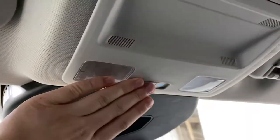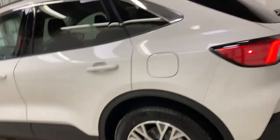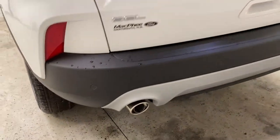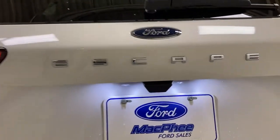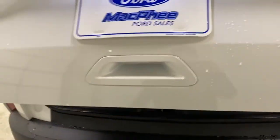Up top is an area for some sunglasses and you've got two dome lights as well. Coming around to the back of the Escape, you do have your rear park sensors along the back bumper and dual exhaust output. You've got your backup camera right above the license plate cover, and your hybrid all-wheel drive badge. To open the trunk, press the button once — it is a power liftgate.